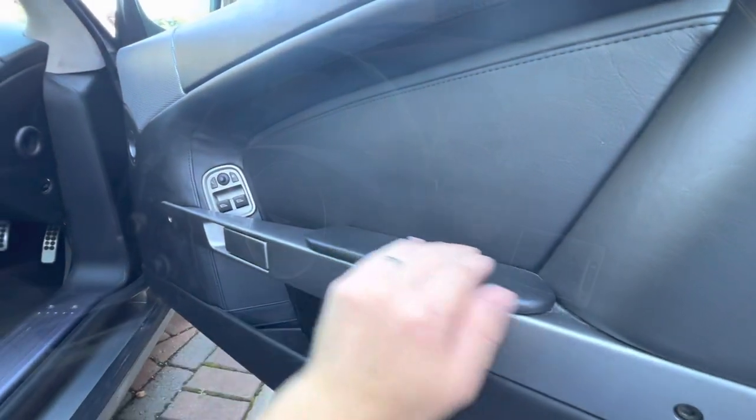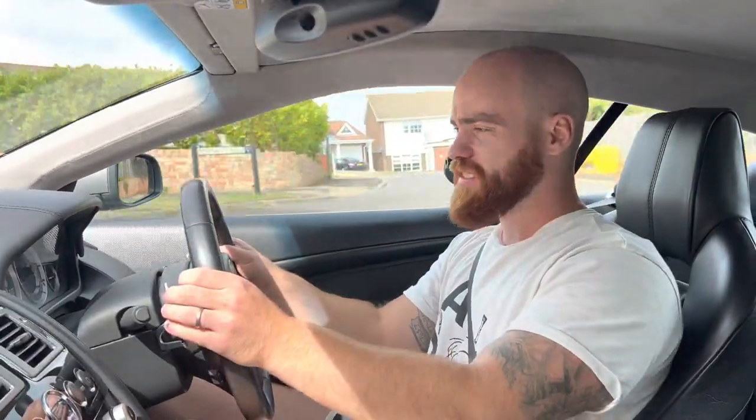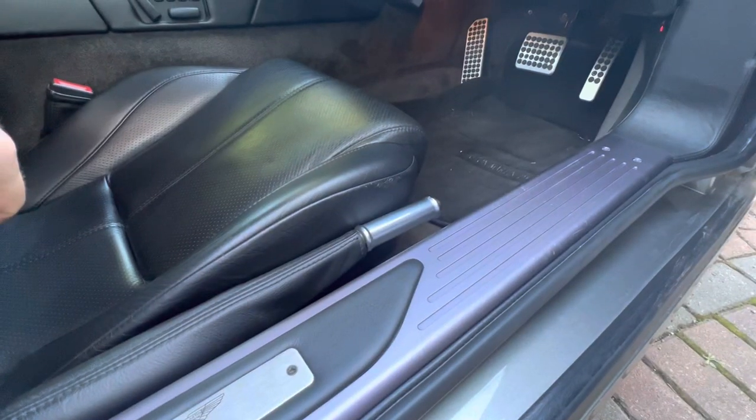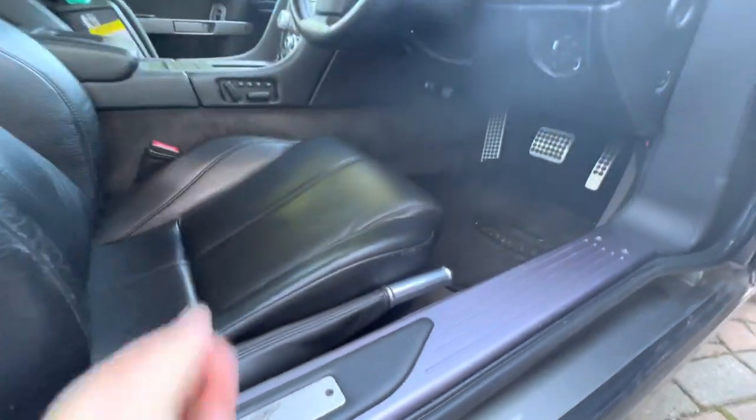When you sit in this car, you know and you feel that you're in something really special. Everything is wrapped in high quality leather — the steering wheel, the paddles, Alcantara headliner — almost everything in this car just screams quality and makes you feel like you're in something truly special. It's a similar feeling to sitting in, say, a Murciélago or another supercar from this era. You can tell that this car is built for its sleek style as opposed to function, so you feel like you sit quite low down in the car and the windows are tiny. But that all just adds to the occasion of driving it and how special it feels.